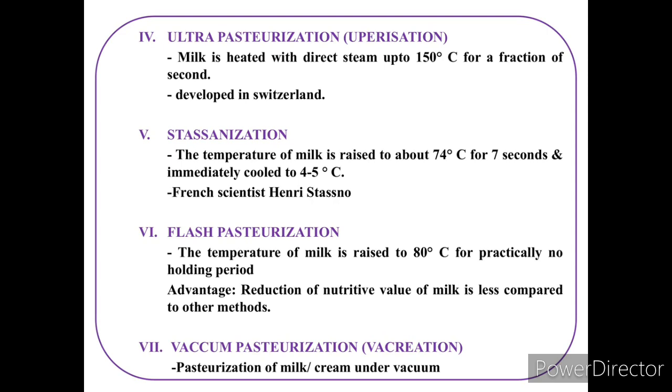Flash pasteurization uses 80°C. Vacuum pasteurization is usually practiced for pasteurizing milk or cream under vacuum conditions, and its another name is vacreation.